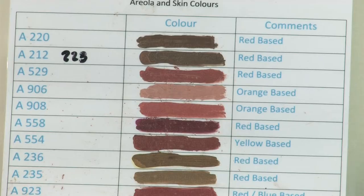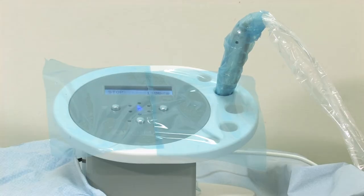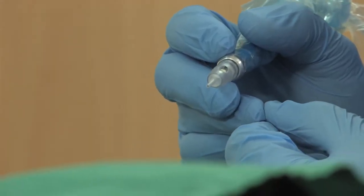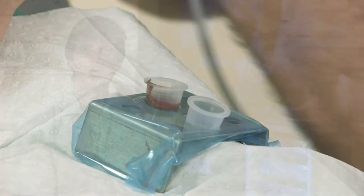The tattooing involves injecting some coloured pigment just under your skin. This is done with a small needle attached to a tattooing machine. There is no risk to your breast reconstruction by having this procedure done. The equipment for tattooing at the Royal Derby Hospital was purchased from a charitable donation from the Ashbourne Breast Cancer Group.